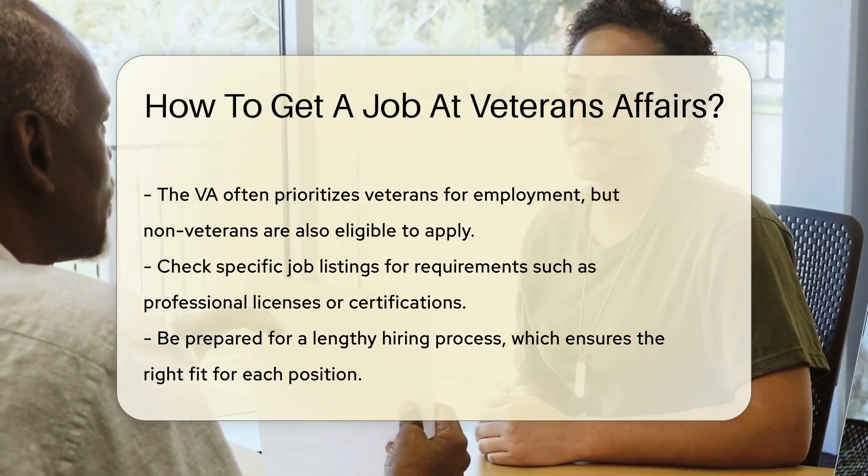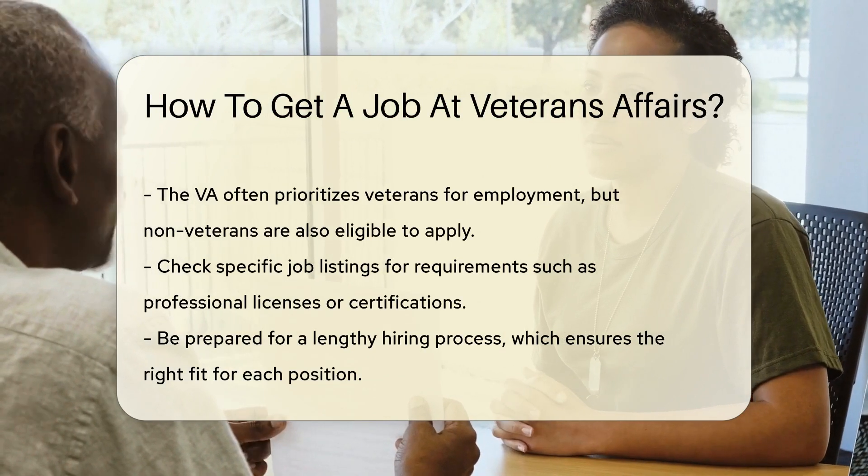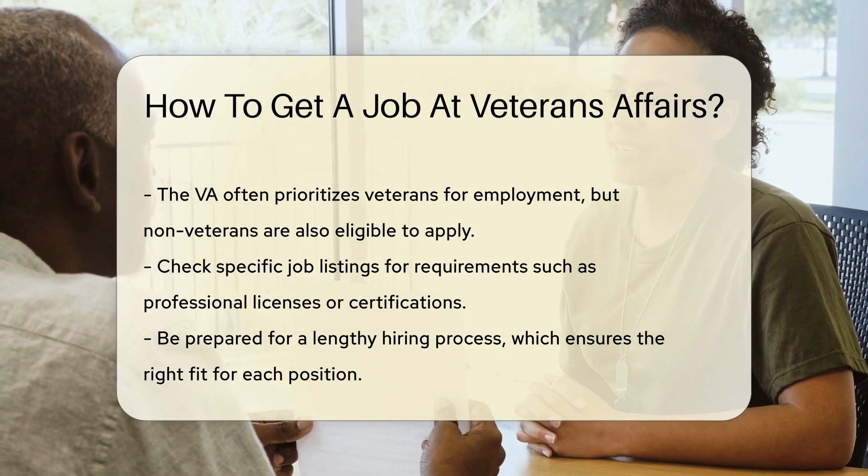Next, fine-tune that resume. Highlight relevant experience. Showcase your skills. Remember, the VA values military service. If you're a veteran, make sure that shines through.